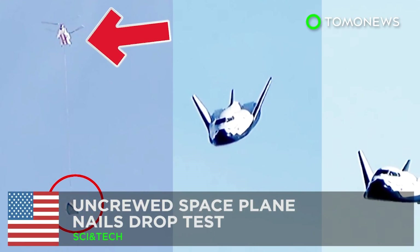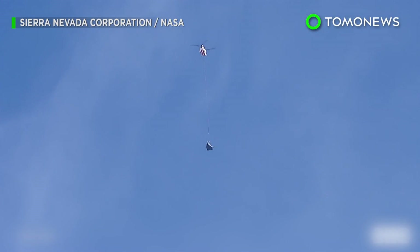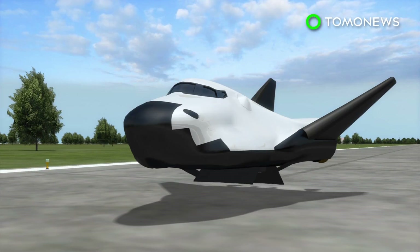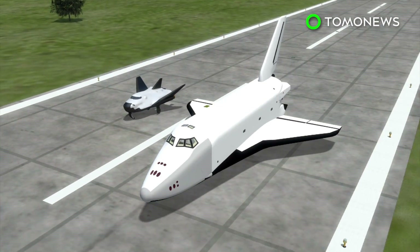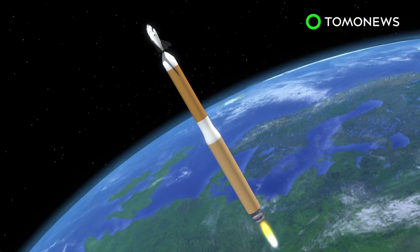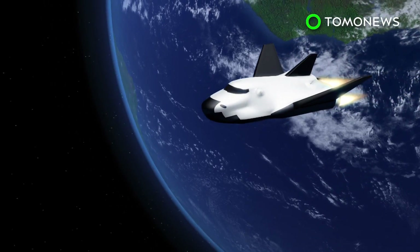Uncrewed space plane nails drop test. Scientists dropped this space plane from a helicopter over the Mojave Desert on Saturday. The privately built autonomous Dream Chaser space plane completed a free flight drop test in California on Saturday, November 11th. It can carry seven passengers and looks like a smaller version of current NASA shuttles. Dream Chaser will use Atlas rockets to fly half a dozen delivery missions to the International Space Station by 2024.